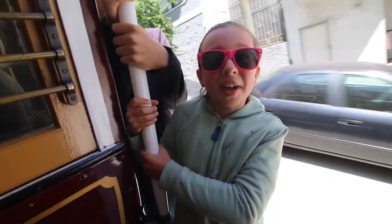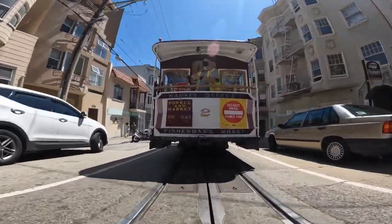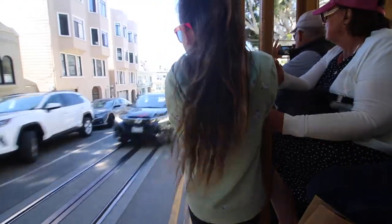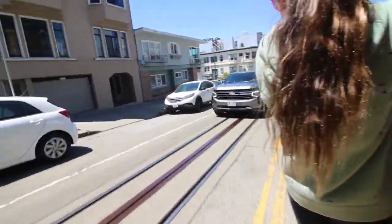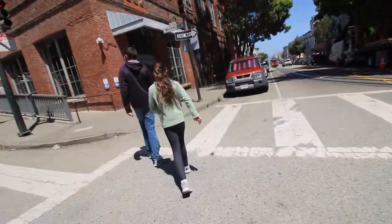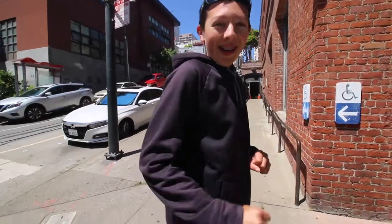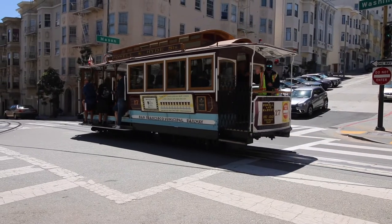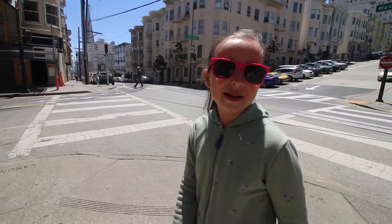See those little tracks on the ground? That's what the cable car runs on. This is us — Cable Car Museum. That was great fun! And now we're going to head into the Cable Car Museum to learn more about the cable cars.